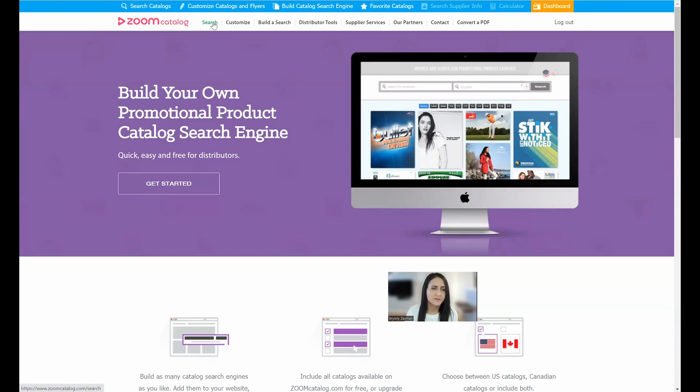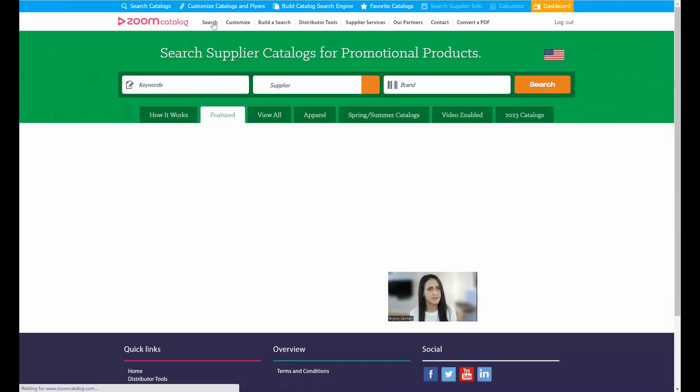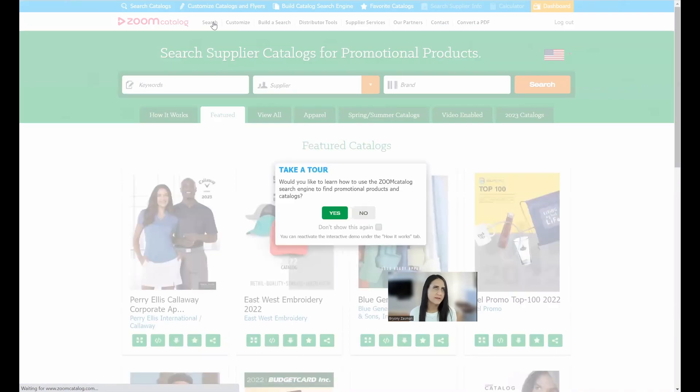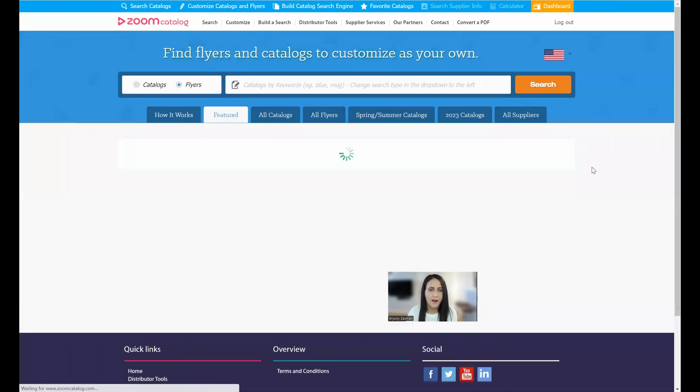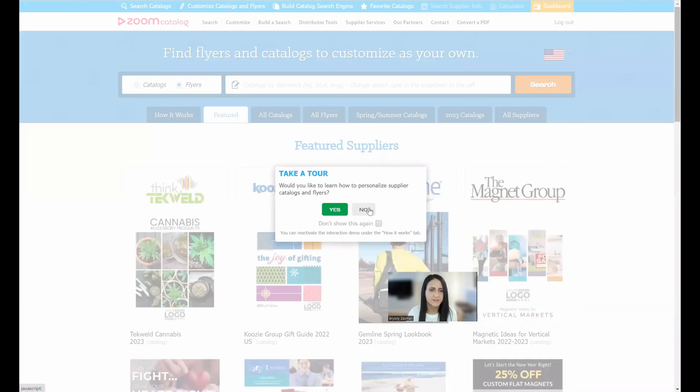After we launched the search engine, distributors started asking to share these catalogs but with their own logo and information instead of the supplier's. So we launched what we call Zoom Custom. With this, you can put your branding and information on white-label versions of all of these supplier catalogs. When you share them with your customers, your contact information will be permanently adhered to them, and your logo will be on the cover — it will appear that you designed that catalog.